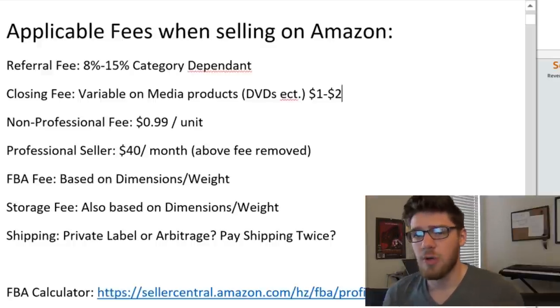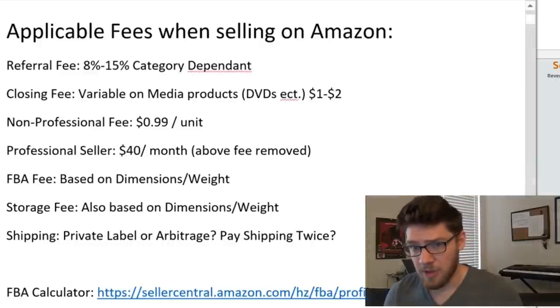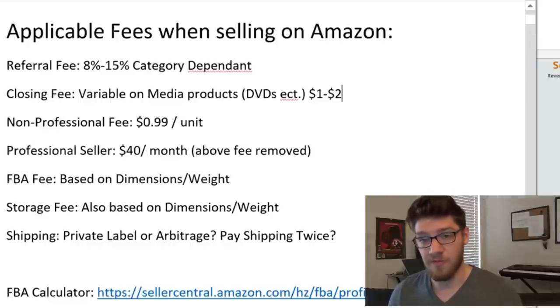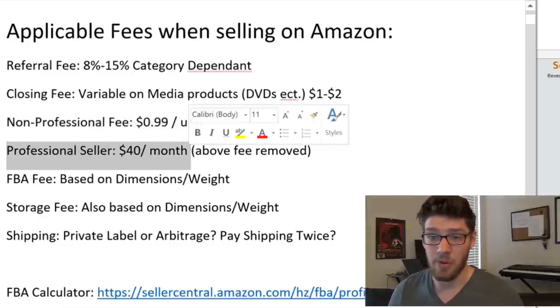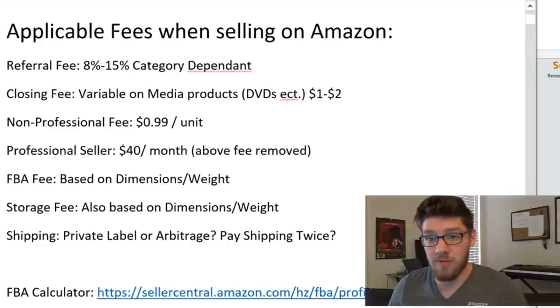Then you have the non-professional versus professional seller. Anybody that sells more than 40 units a month needs to be a professional seller. If you're an individual seller, you're going to be paying $0.99 for every product you sell. If you're a professional seller, which costs $40 a month, you don't have that fee anymore. So if I'm selling 100 products a month without a professional seller account, I'd be paying 100 extra dollars in fees. With a professional account, I'm only paying $40. So if you're selling more than 40 units per month, you should just grab a professional account. You can upgrade at any time — maybe start individual and work your way up — but if you're selling more than 40 units a month, you need to be on a professional selling plan.